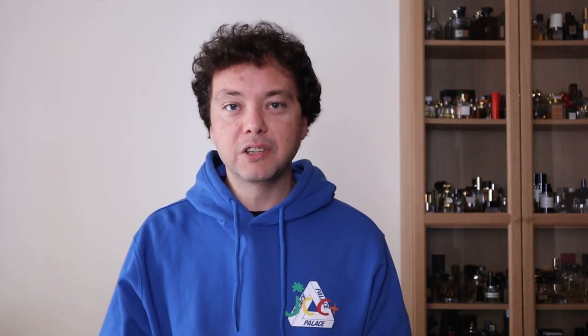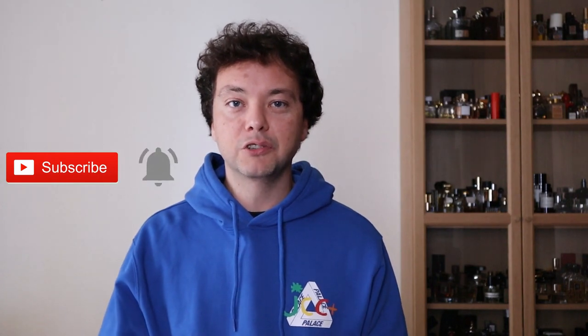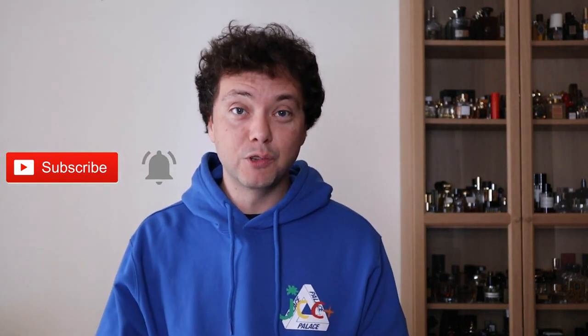Thanks for tuning in. My name is Angelos and this is my perfume vlog. I'm a Greek fragrance enthusiast, aka Greek perfume aficionado. If you are new to this channel or you enjoy what you see, please consider subscribing and turn on the post notifications in order to stay up to date with any future upload.